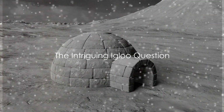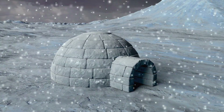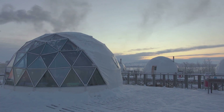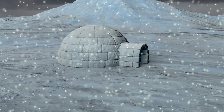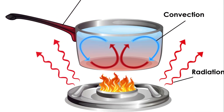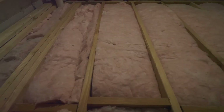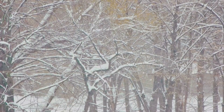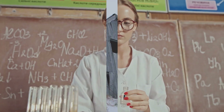Ever pondered on how an igloo, a house made from snow, can keep humans cozy? An igloo — that intriguing structure built entirely from the very element we associate with cold — defies logic, doesn't it? Yet it's a reality that has kept the Inuit people warm for centuries. This seemingly paradoxical phenomenon can be explained by the fascinating science of heat transfer: how heat moves and how substances like snow can insulate against the cold. Now let's delve into the science behind it.